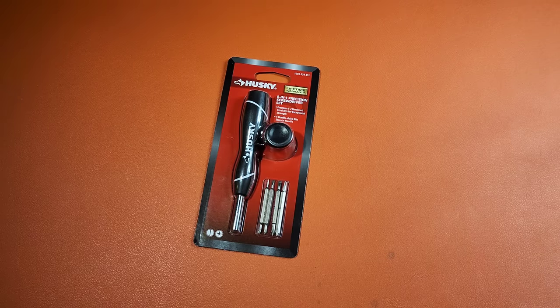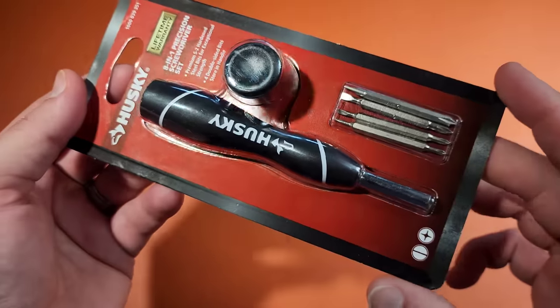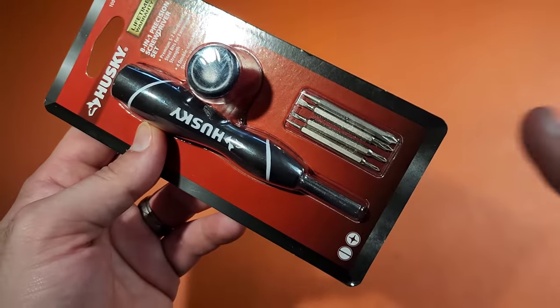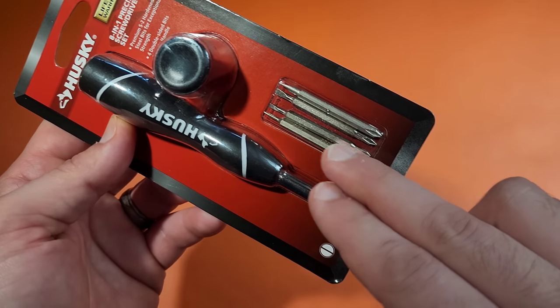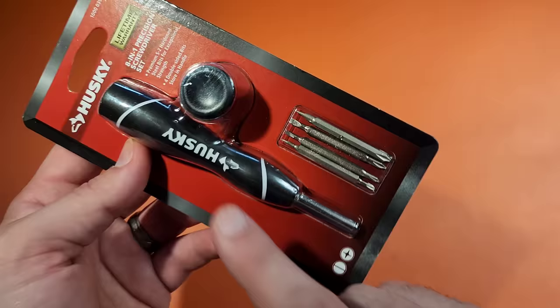I struggled a little bit to find anything under $10. Everything was just over, or would have been amazing with a $20 budget. But this screwdriver was coming in under $10. It's not my favorite thing they had there, but it's definitely an option if you're trying to stick to something as strict as only $10. The thing I don't like as much is that it uses precision bits that are proprietary to this particular screwdriver.